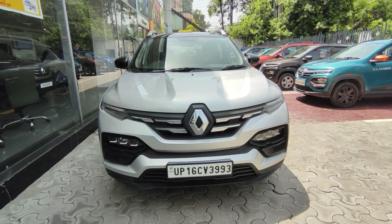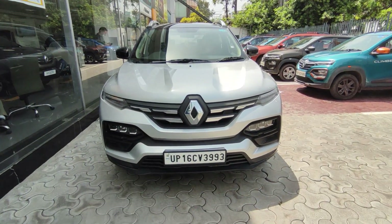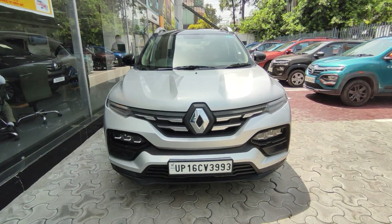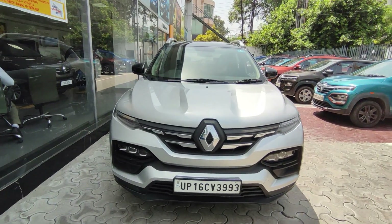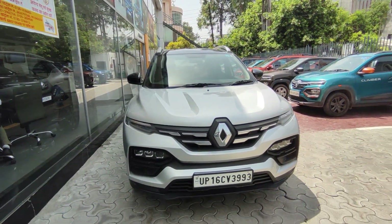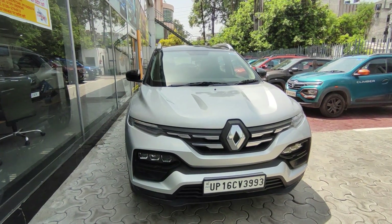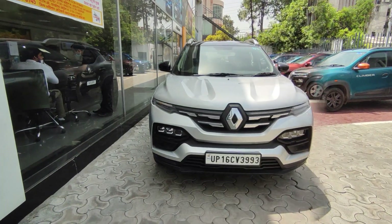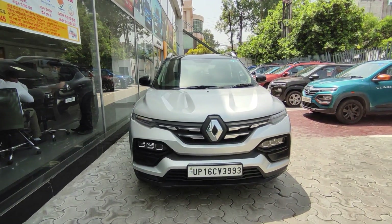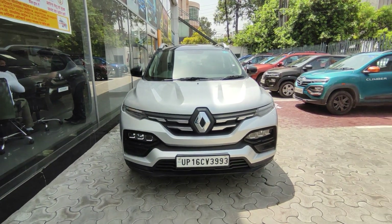First of all, I want to talk about the name — Renault Kiger. Kiger's name has two names merged: 'K' from the Kwid and 'iger' from the Triber. The company's claim is that in Kwid's dimensions, you can see as many Triber features as possible. Its closest competitor is the Nissan Magnite. If you haven't seen that video, you can see it on the 'i' button.